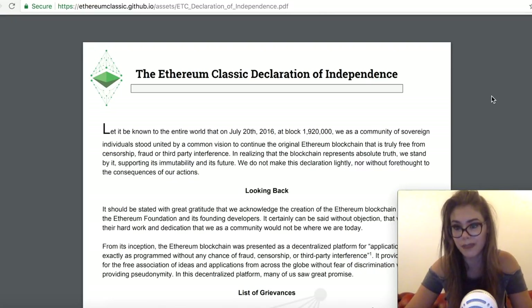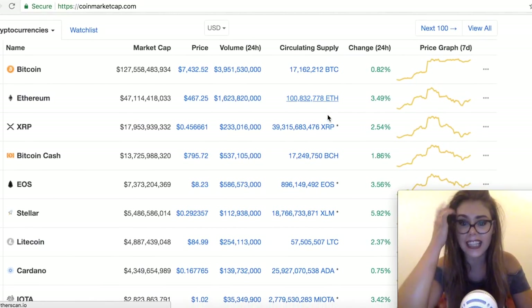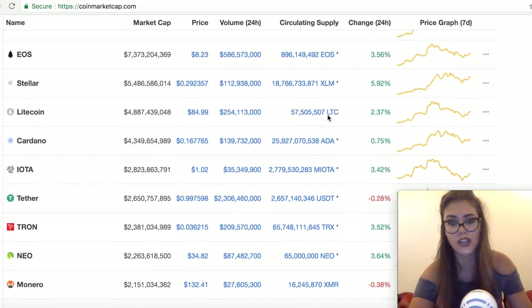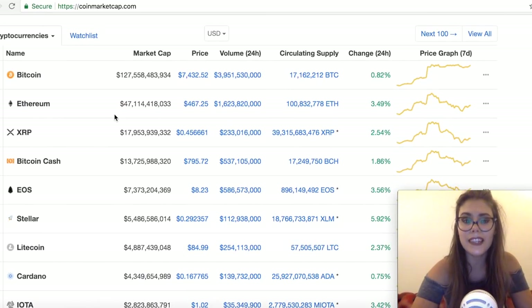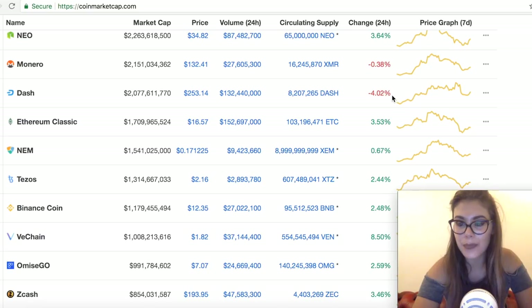Neither Ethereum nor Ethereum Classic are perfect currencies, however Ethereum has far greater support and a much larger market cap. The price of Ethereum Classic has fluctuated over the years — after the hard fork it was between $0.75 to $3 per token, before dropping to a range of $1 to $2 in early 2017. Right now Ethereum Classic is ranked 15th on CoinMarketCap with a market cap of $1.7 billion, whereas Ethereum itself has a $47 billion market cap and sits at number two, just behind Bitcoin. The current price is $16, up four percent.